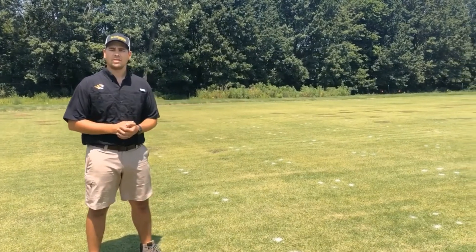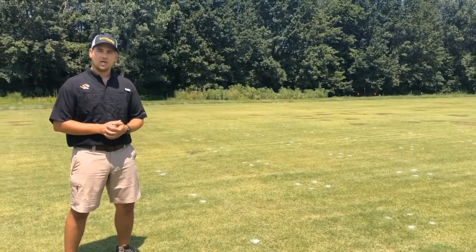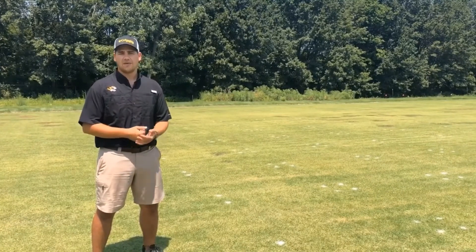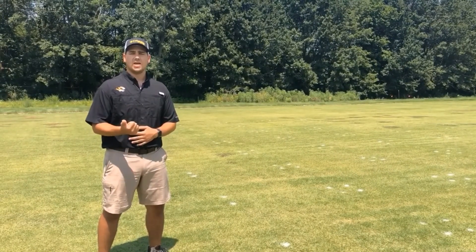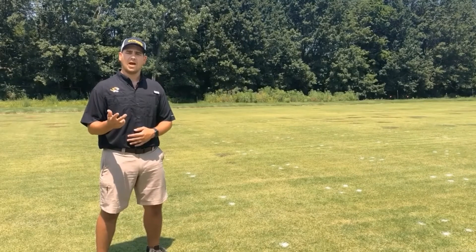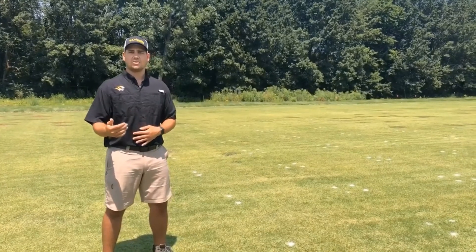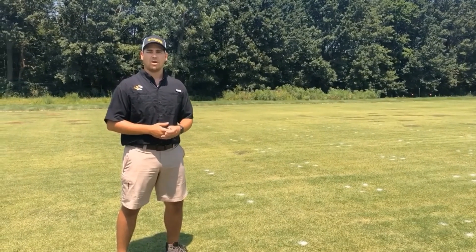Here's our Bermudagrass fairway where we conducted a two-year study testing various current and new herbicides on the market to control sedge. This field had a natural infestation of sedge which we utilized for this study. This study was set up in a complete randomized block design with four replications and 11 treatments. The data that we collected for the study included sedge cover, sedge herbicide injury, normalized difference vegetation index or NDVI, and regrowth of sedge in each plot. How we did the regrowth was we maintained the plots over the winter and came back the next year and counted the amount of sedge shoots that germinated within each plot to analyze a reduction of sedge germination based upon herbicide treatment.